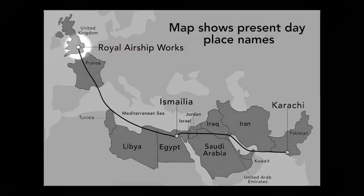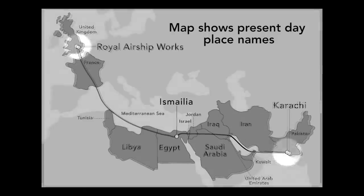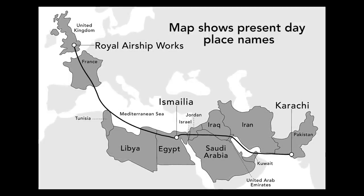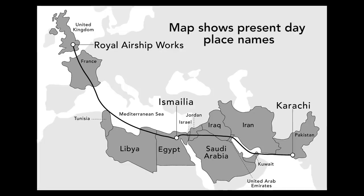It was to fly a regular route from England to India, connecting the countries in five days, 10 days faster than by sea. The airship's air rival, the plane, linked London to Karachi, then in India, in 16 days, but with frequent stops to refuel.